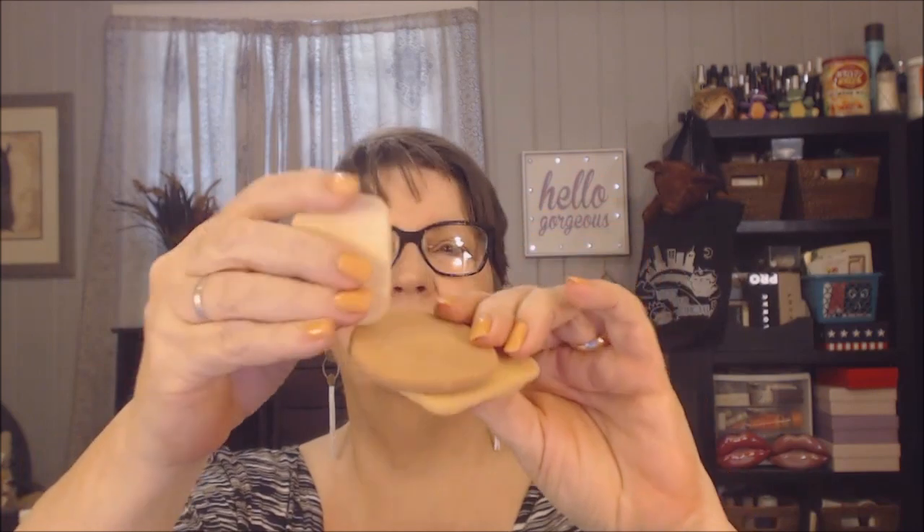Here are some old, dead, weird, hard, crusty, nasty sponges and puffs. And they're going bye-bye.